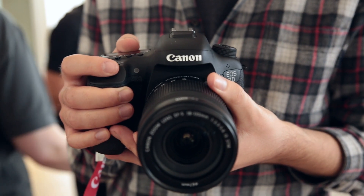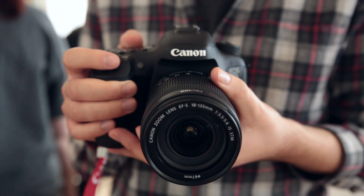This is Canon's brand new 7D Mark II. It's a successor to the five-year-old 7D and comes with a raft of new improvements. Let's take a look at three of the key features.